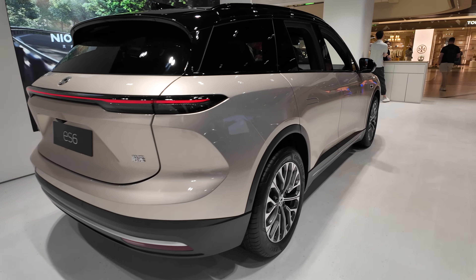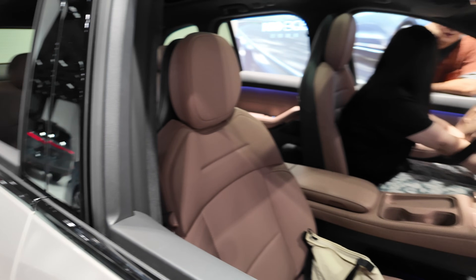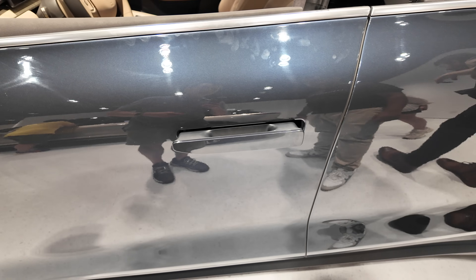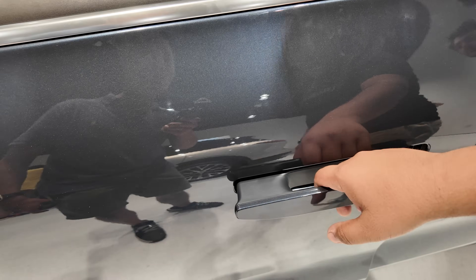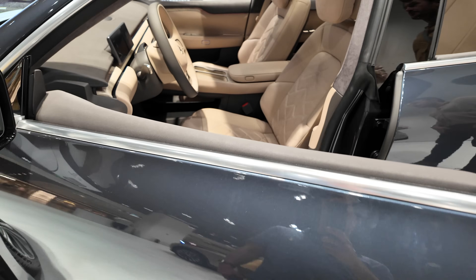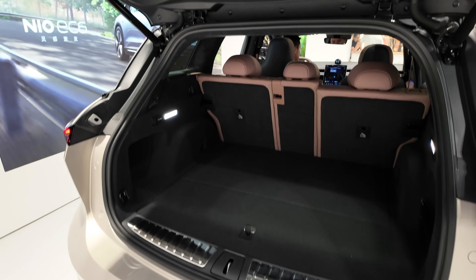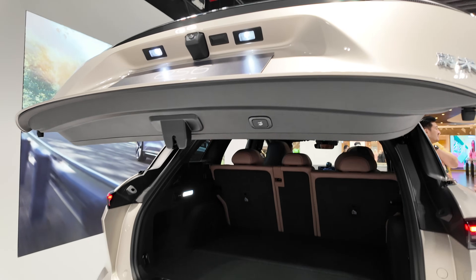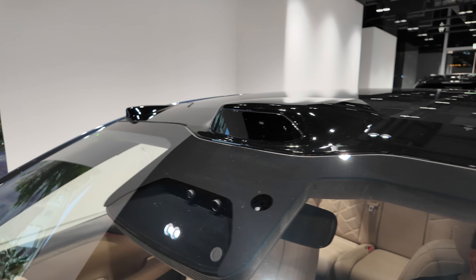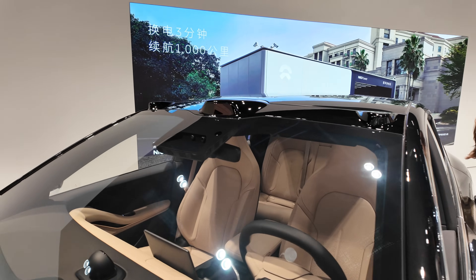The ES6 looks like a mid-sized SUV — the interiors are pretty good. Here's an example of the Nio swap station. Riz just has to touch the door handle and it opens — he's not even pulling it. That's pretty cool, a slight touch. It's like your AI system. Cameras on the roof on this one too — that seems to be a recurring thing.